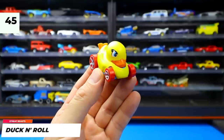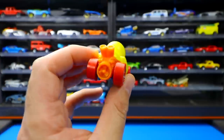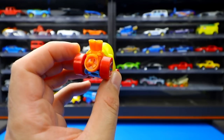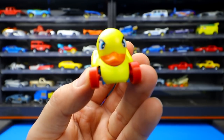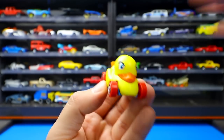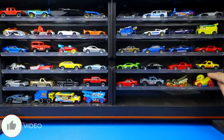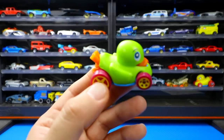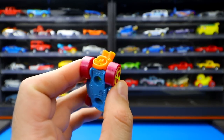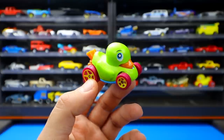Also from Street Beast, Duck and Roll is essentially a rubber duck on wheels with an engine and fan-type piece in the back, big rear wheels and small front wheels. It was recolored in green with different tires and wheels — a really fun new fantasy casting for 2020.